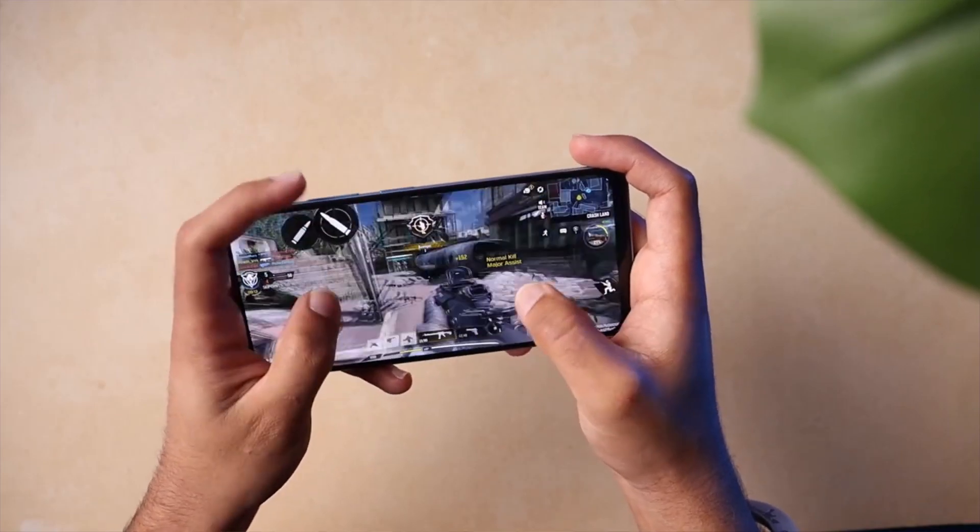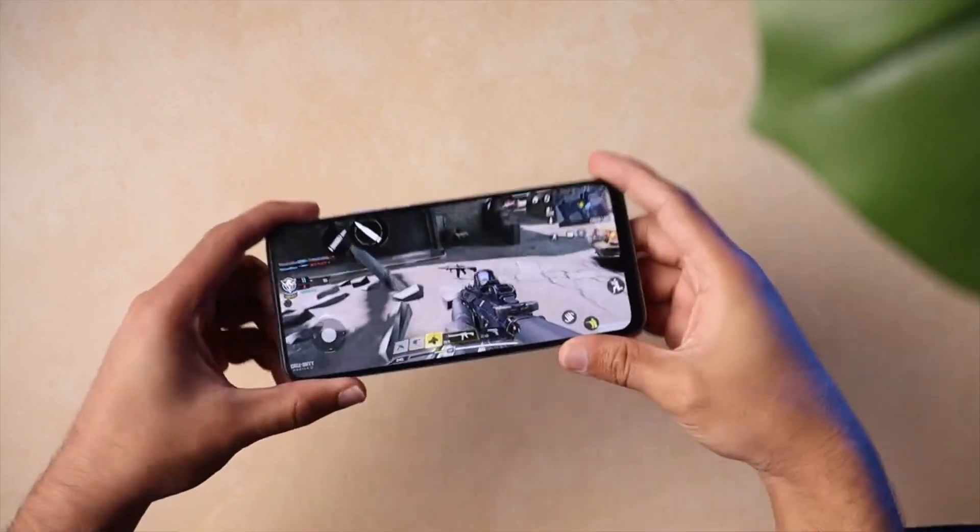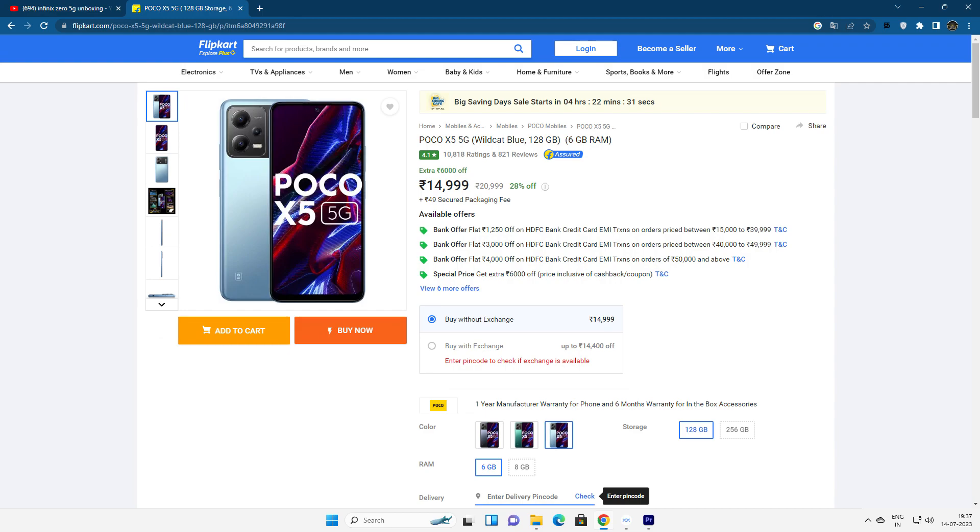The POCO X5 is powered by the Qualcomm Snapdragon 695 processor, which offers more performance in this price segment compared to the MediaTek 6020 found in other phones. It delivers strong gaming performance, supports 7-band 5G, and has a side-mounted fingerprint sensor. Two variants are available: 6GB RAM with 128GB internal storage, and 8GB RAM with 256GB internal storage priced at around 14,000–15,000.